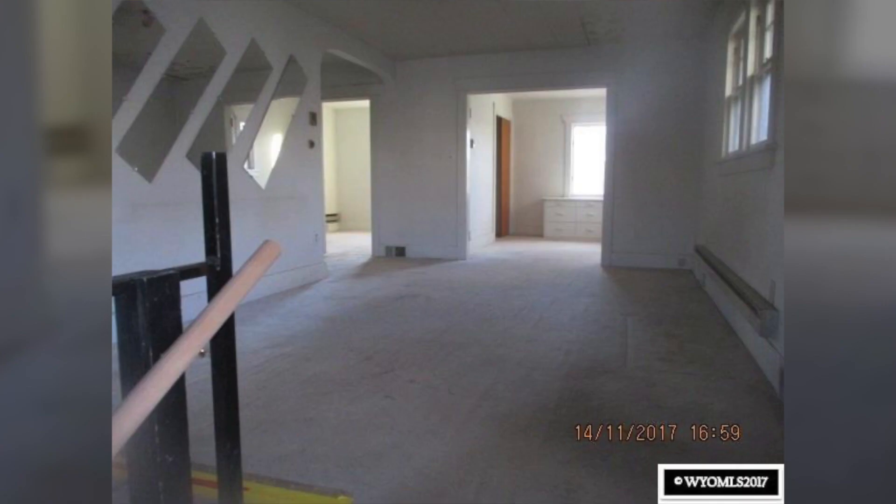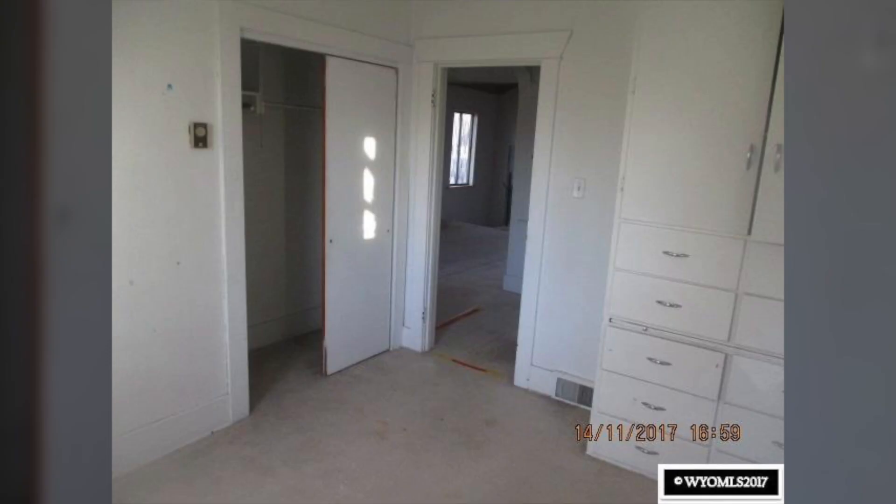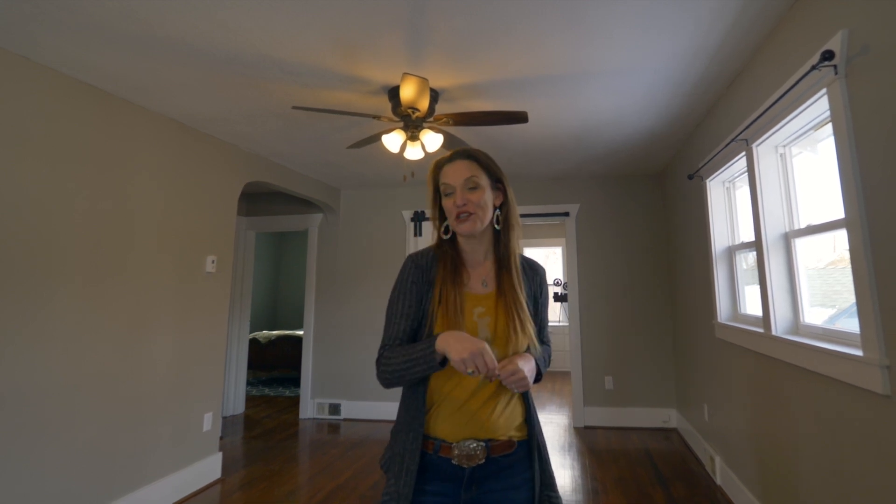This video is twofold: first, I want to show you what vision does in a house — when a first-time homebuyer can take a home that needs work and turn it into this. Secondly, I want to show you how amazing this home could be for you.